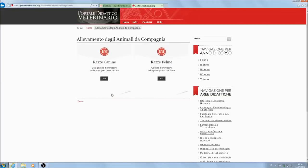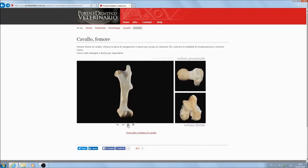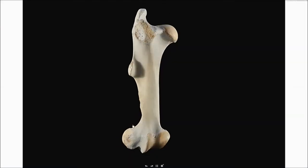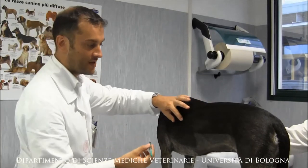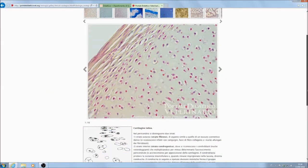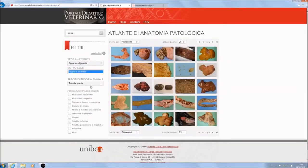Among the most appreciated contents are an atlas of canine, feline and large animal breeds, 3D animations of bones, video tutorials for main clinical practical skills and surgical procedures, histological slides and a filterable gallery with about 300 pathology images.